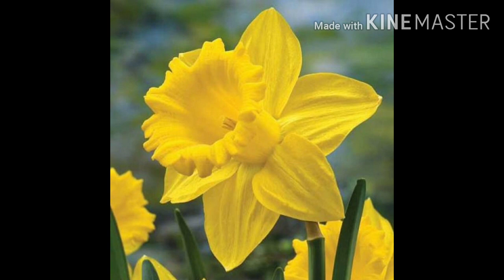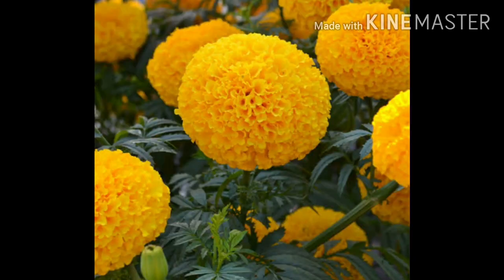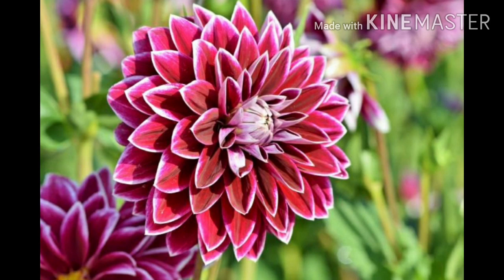Children, this flower is known as daffodil. Marigold is the name of this flower. Many people love to grow this flower at home. This is beautiful dahlia.